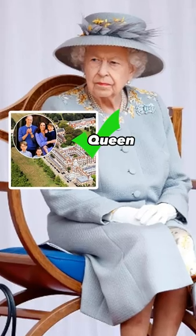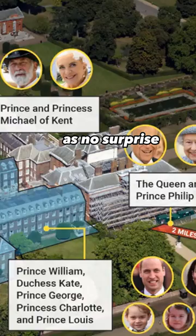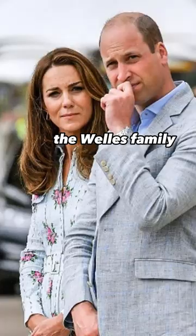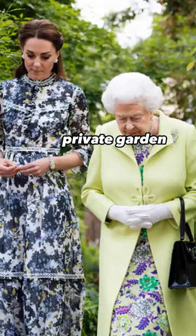How the Queen protected Catherine using her blurred window hack. It should come as no surprise that Apartment 1A, the Wales family's private apartment at Kensington Palace, is off limits to the general public. You can see the corner of the window which overlooks the Wales' private garden, becoming blurrier as you approach.